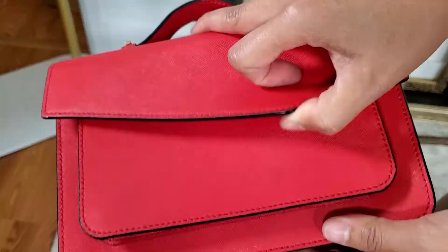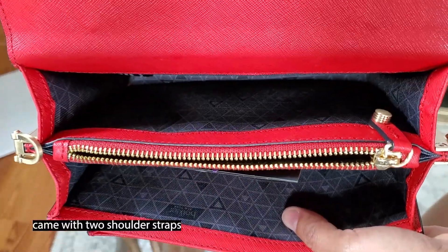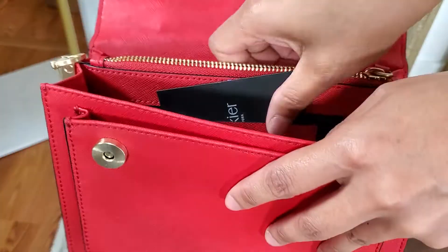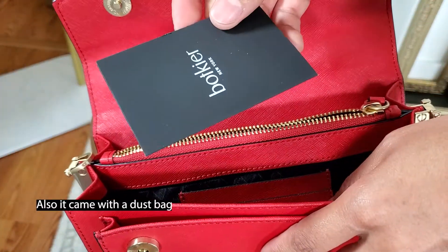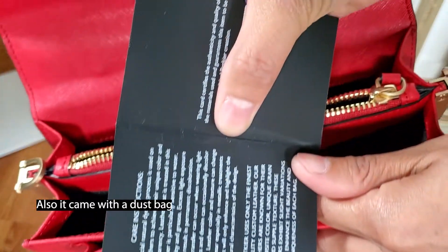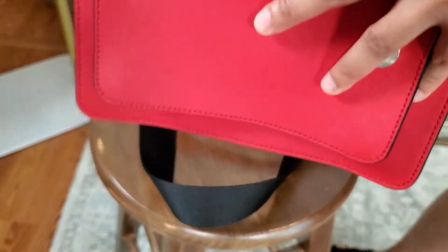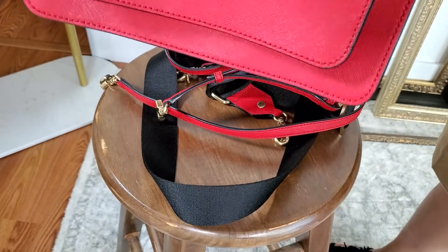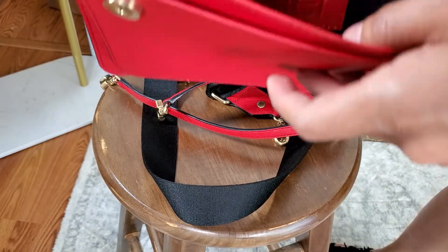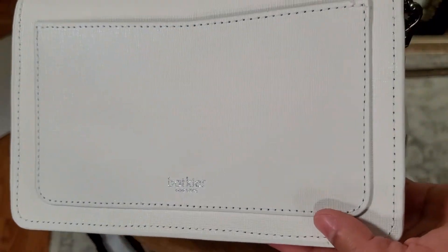I got this red bag from Mercari, so probably it's no longer available on other websites. This red one has gold hardware and the strap is just plain black, compared to the white one which has a black, white, and gray stripe on the extra strap.